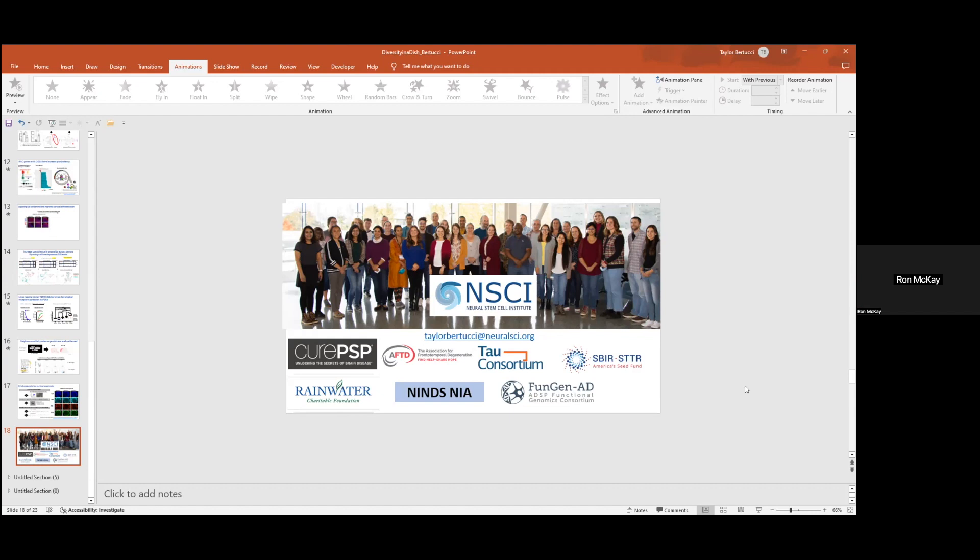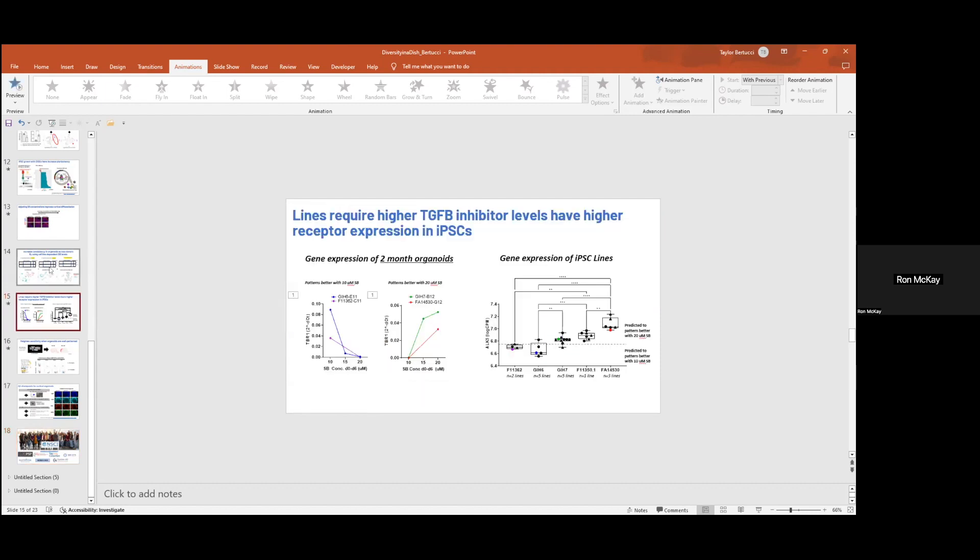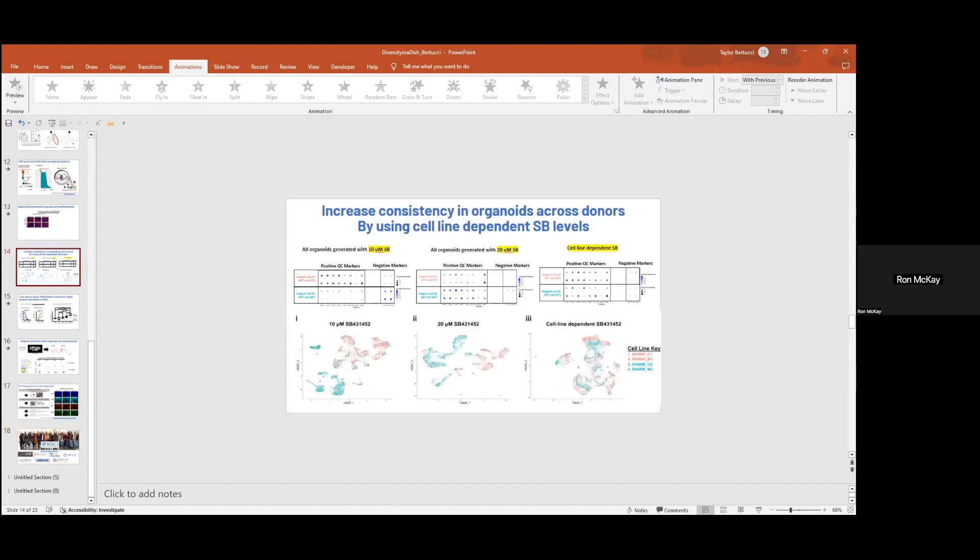So do I understand correctly that if you control the TGF-beta receptor with the SB drug, you have to tune the dose to the cell line? That is the idea. And when you've done that, you differentiate with the protocol and look — when you say the neurons are the same or different, when are you measuring that? This is single cell data at two months.